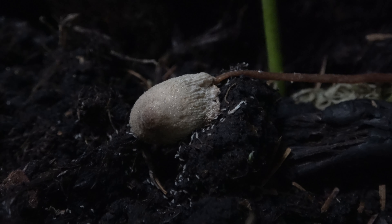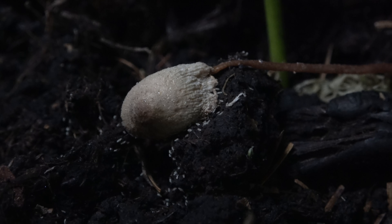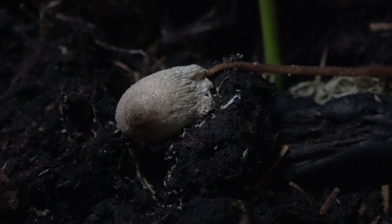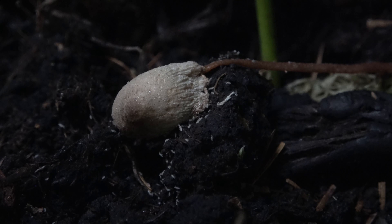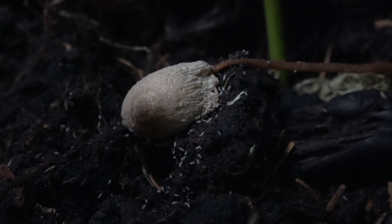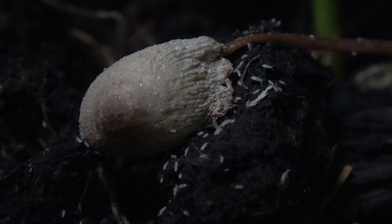A bit of context: in this vivarium we've got some dwarf white woodlice, which were the initial ones I added. The population — well, they're hiding to be honest, but I've had a route around and found a few and they seem to be thriving. As you can see, there are also springtails in here and they're loving it, doing brilliantly.